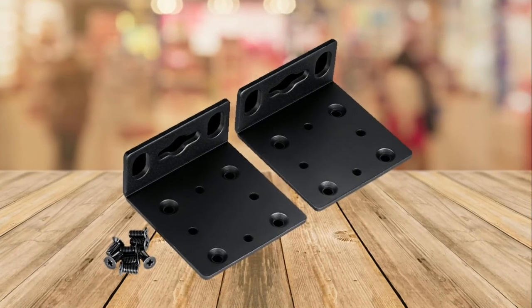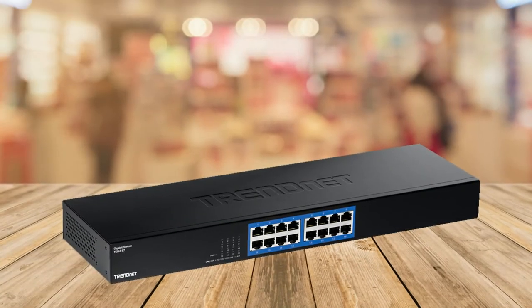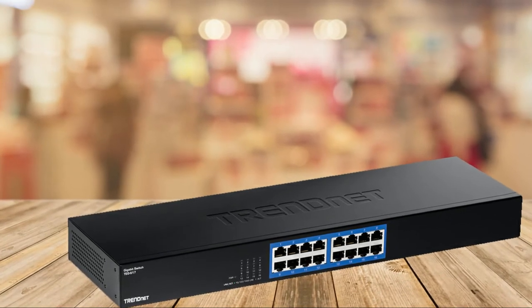The gigabit ports provide high-speed network connections to 16 devices, and a 32 Gbps switching capacity allows data transfer to flow smoothly, reducing traffic bottlenecks.